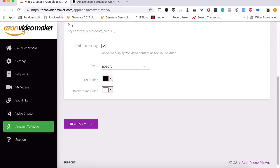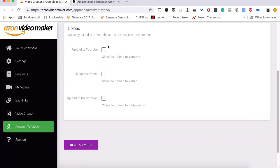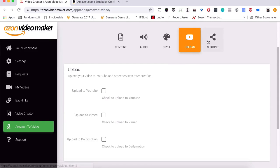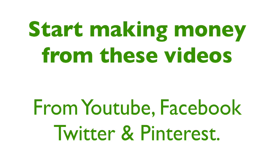The software creates videos with voice, text, animations, and product images built in, and automatically posts your videos to YouTube, Vimeo, and Daily Motion. You can even automatically post to Facebook, Twitter, Pinterest, and LinkedIn. Even if you do not have a website, you can start making money from these videos using YouTube and get traffic from social media at the same time.